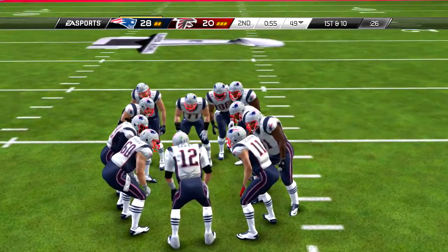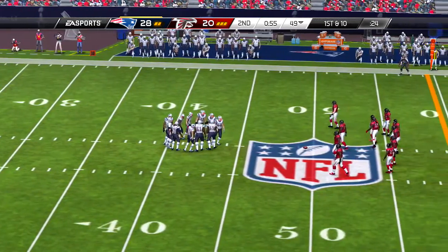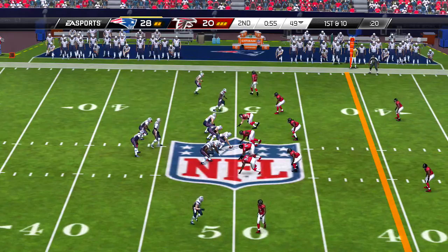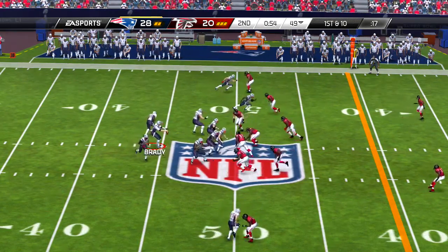So here we go, first and ten now. Tries the left side, and he has ten yards.